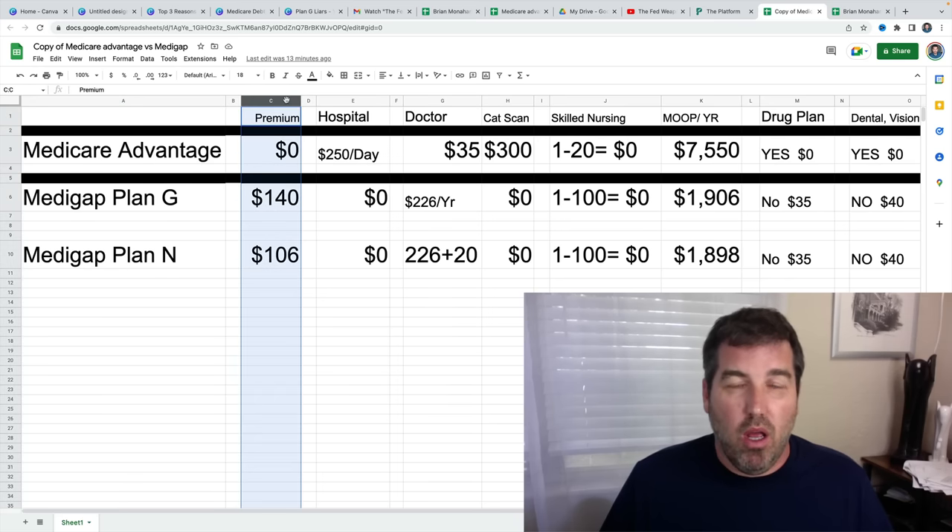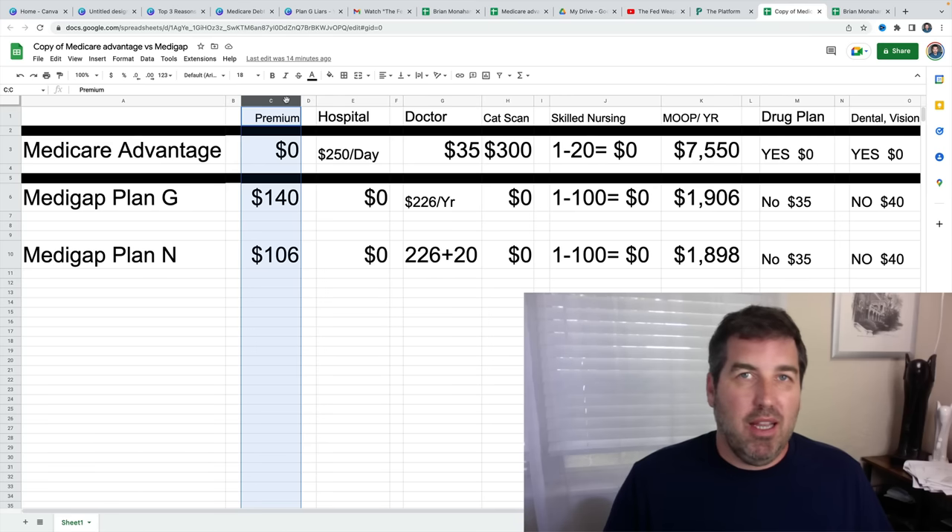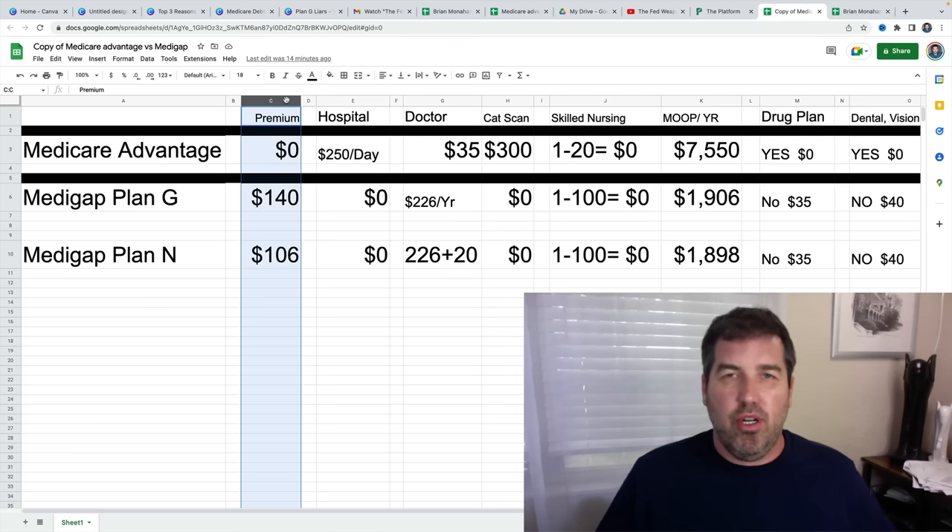If the premium goes up, think about this from a business perspective. If a company is charging zero premium and raises it to just $25 a month — with 2 million clients on the plan, that's $50 million profit just by raising the premium to $25. Would you stay in the plan for $25 a month? Still cheap. My guess is 90 to 95% of people will. When it goes to $50, maybe 85% will stay. When it goes to $75, people start thinking this is getting expensive. When it goes to $100, everybody's looking for different plans.